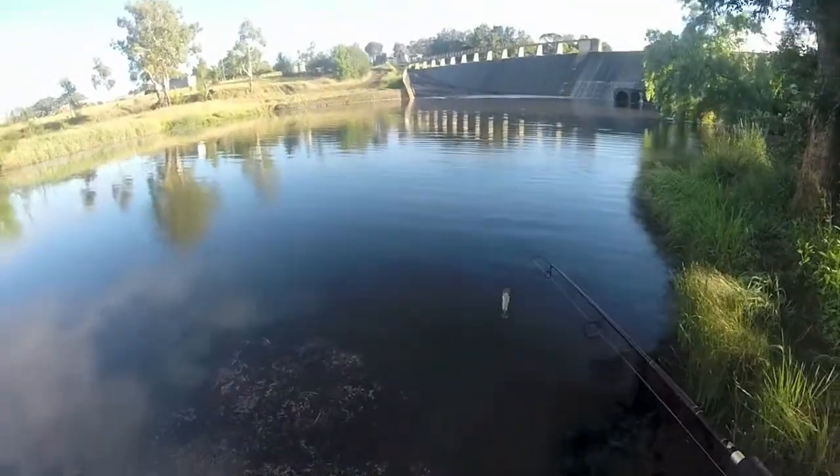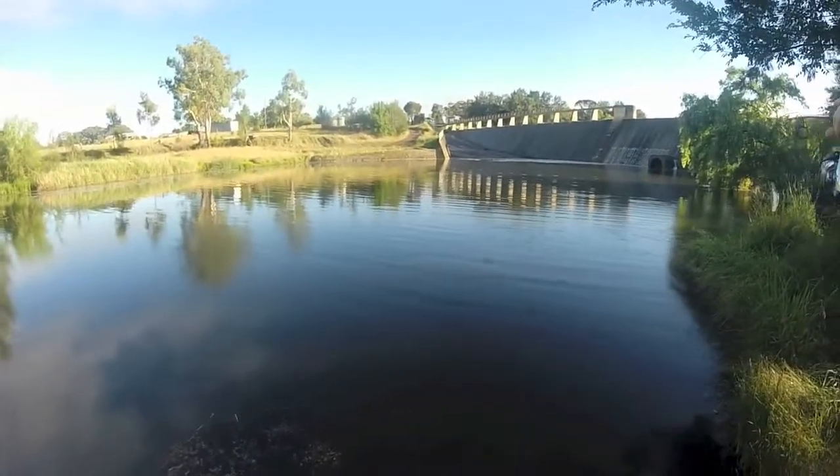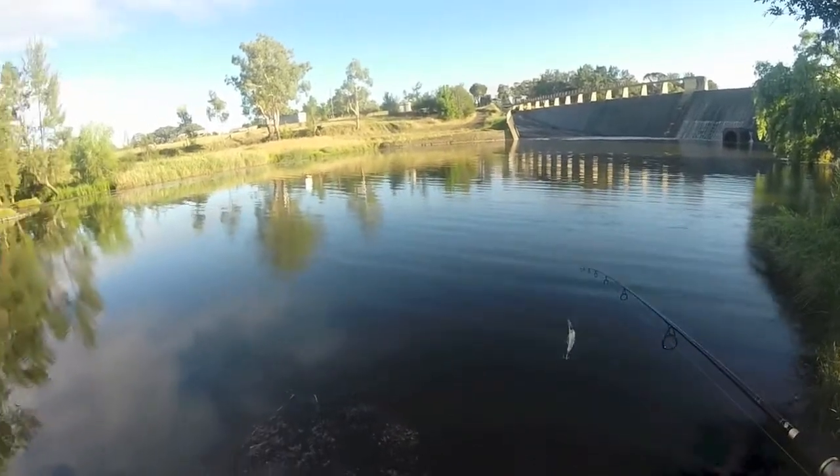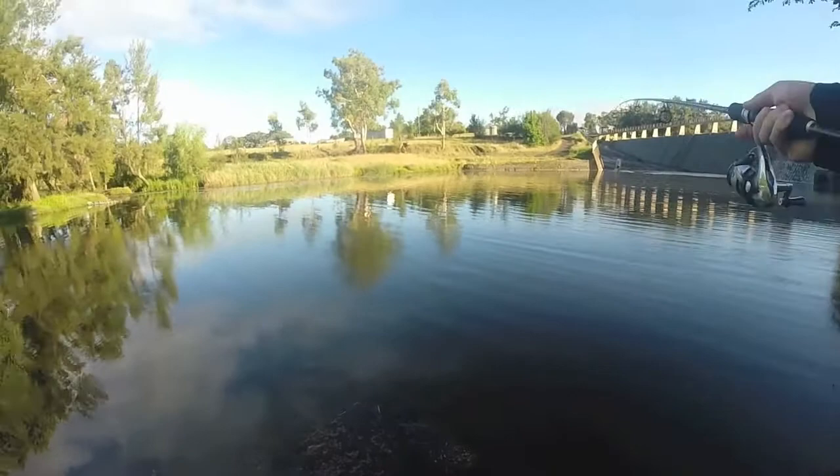Okay, here we are on the other side of the weir. I'm going to cast up under this willow tree and just work around in this deeper water here. See if we can get something.